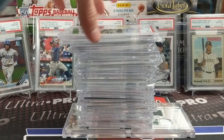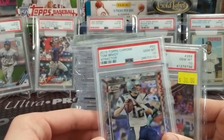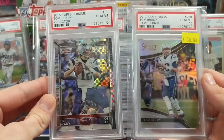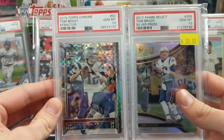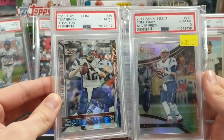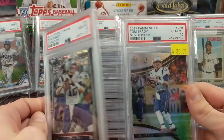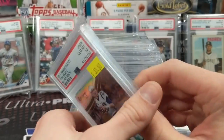So I have a couple — these are kind of together up top. I bought these at a national a few years ago for really cheap, like 10 to 15 bucks a piece. Two Brady cards: a Select Prism Silver and a Chrome X-Fractor, both PSA 10s. These have gone up a lot in value since I bought them, but they're just really cool looking cards. Being big Brady fans, it's cool just to have some of his stuff — his rookie cards are way out of my price range.